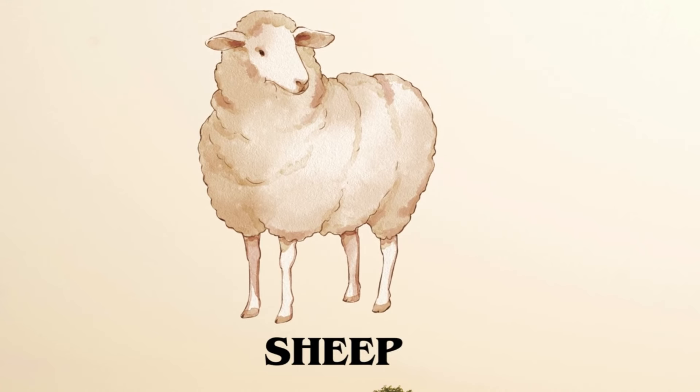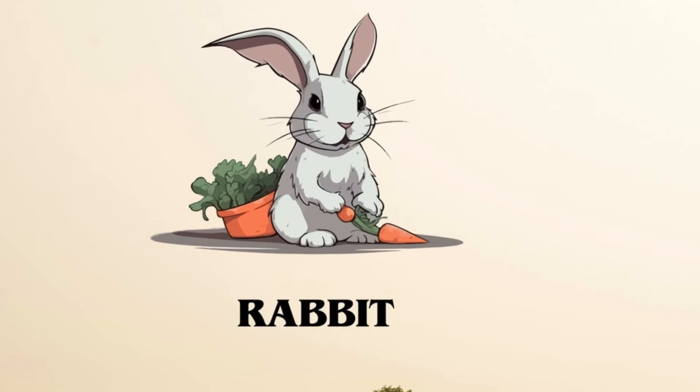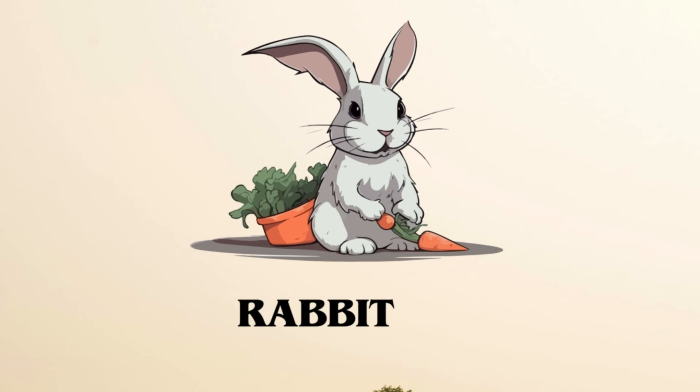Sheep. Here is the sound of sheep. Rabbit. This is the sound of rabbit.